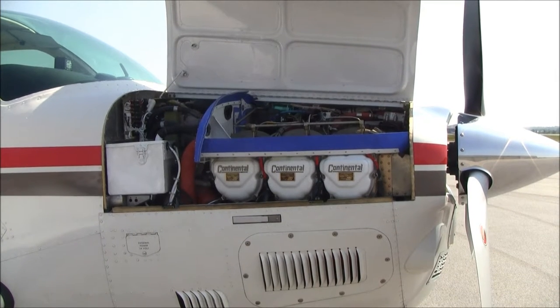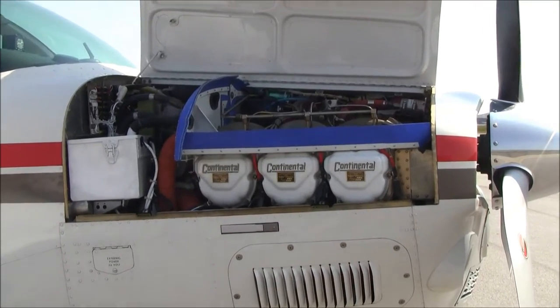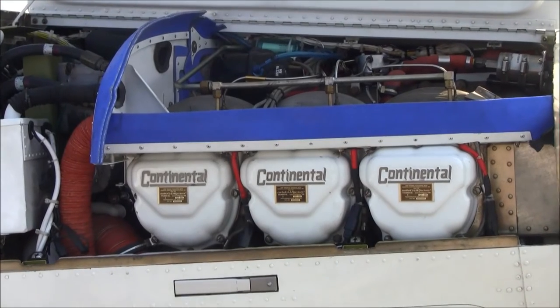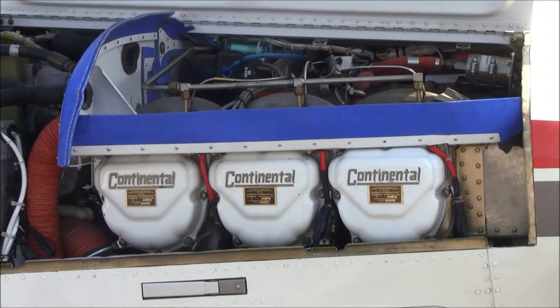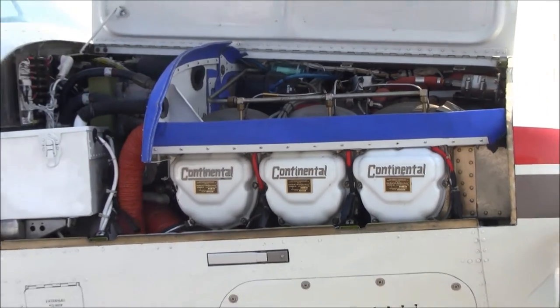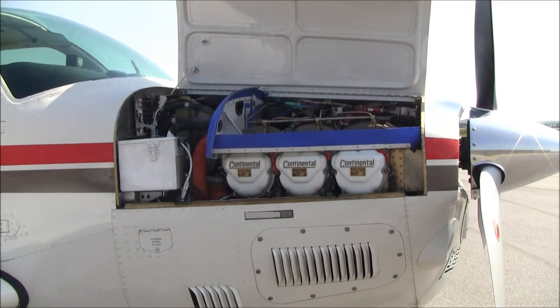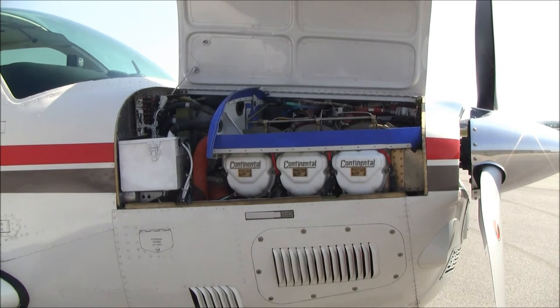November 174 Delta Mike currently has 3,050 hours total time since new. The engine is the IO-550, 300 horsepower engine. This was installed as a factory reman back in 2004. The Whirlwind conversion was done in 2012, and this gives you sea level power all the way up to 20,000 feet.